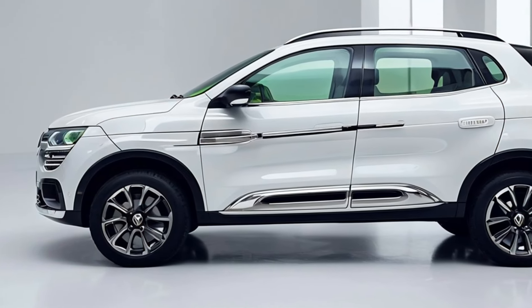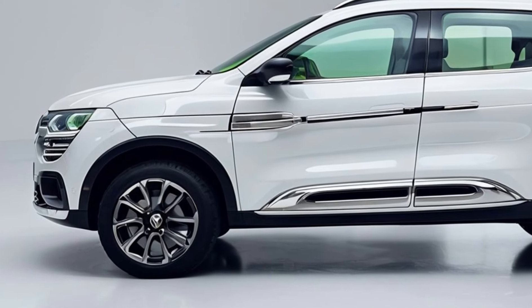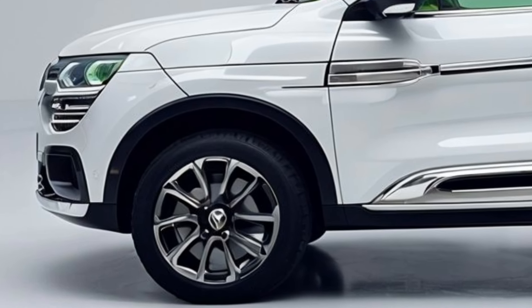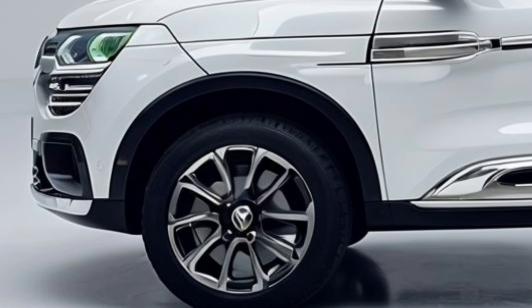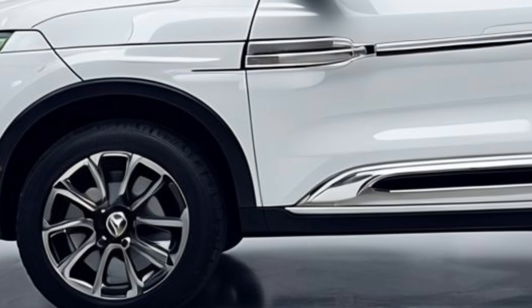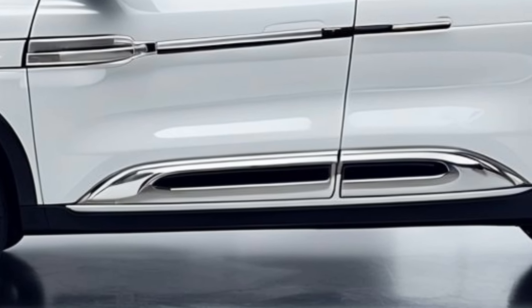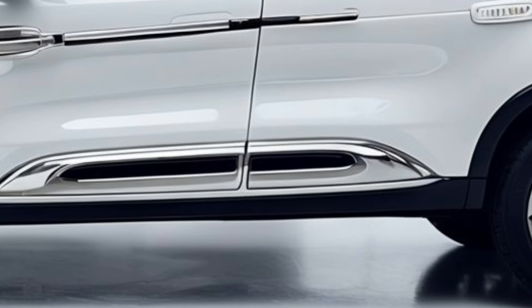Welcome back to our channel. Today, we're excited to share the latest news on the highly anticipated 2025 Renault 4L. Renault has officially unveiled the new 4L, and it's a game-changer. This revolutionary city car promises to deliver unparalleled efficiency, affordability, and style. Let's dive into the details.